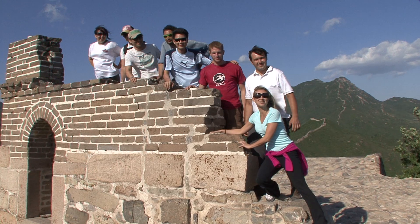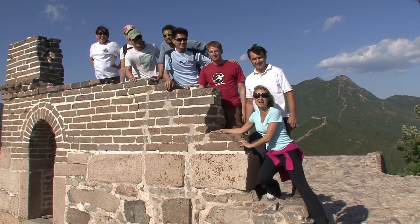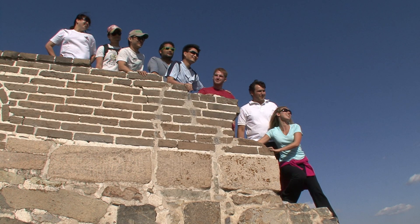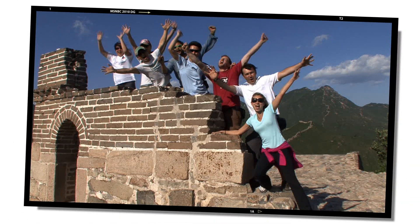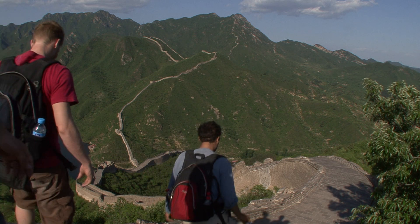This has been the Wild Great Wall Tour with Beijing Sideways. Our final photo of the day — one, two, three. Thanks, guys. That was great.